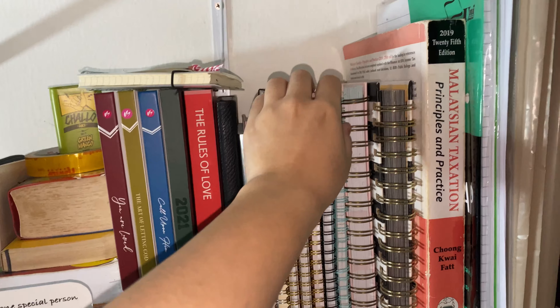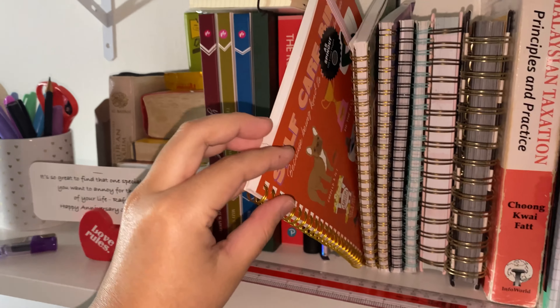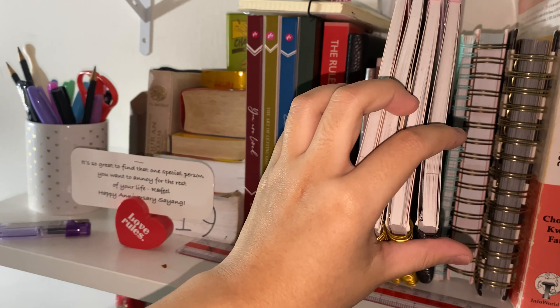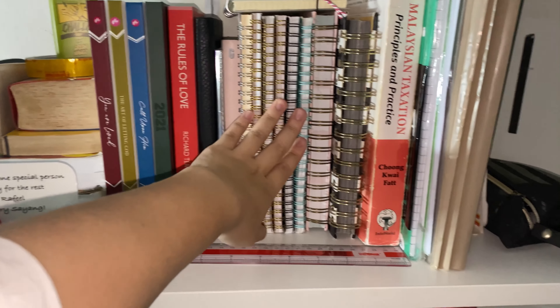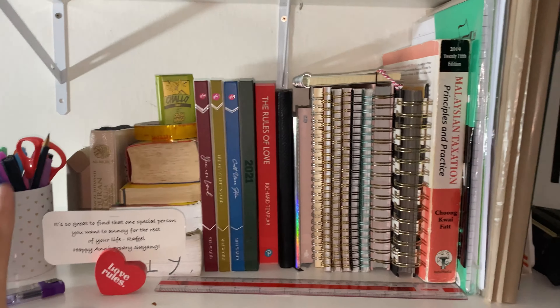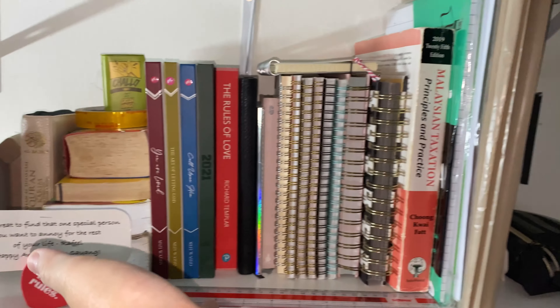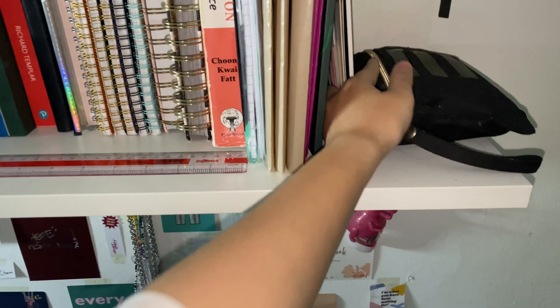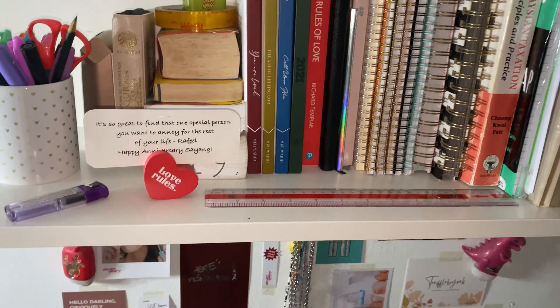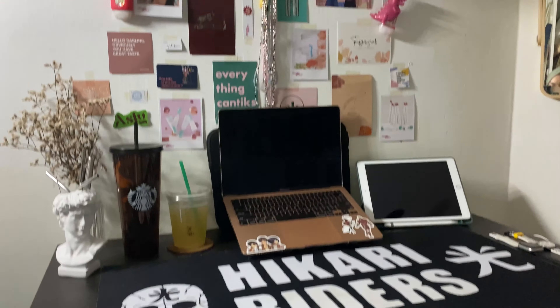Okay so these notebooks are all from Typo and I don't really use them — brand spanking new. I realize the reason I barely use them is because I already have my iPad so I can jot things down there. But in the meantime I still have the notebooks here for the aesthetic. It makes the shelf look fuller. There's also scrap paper, files, and at the back I have stickers and random stuff.